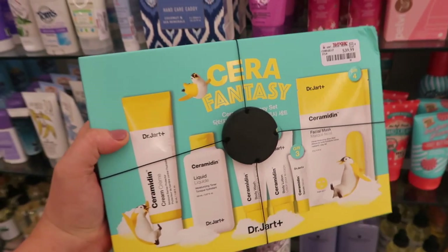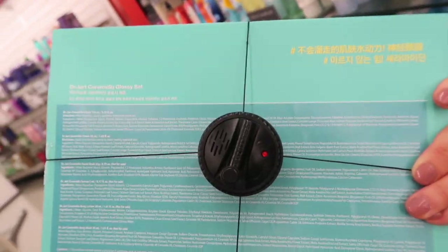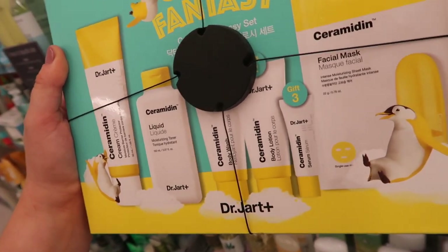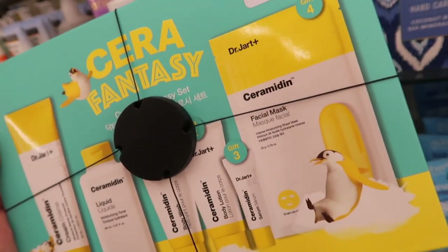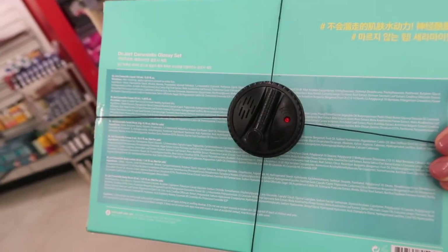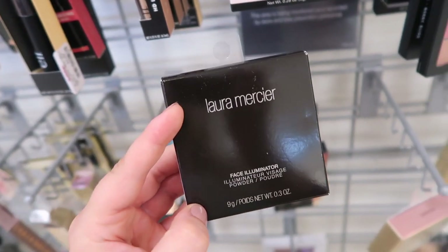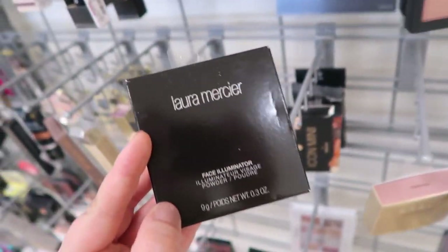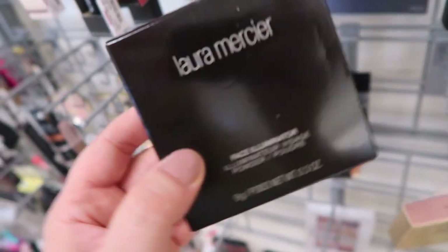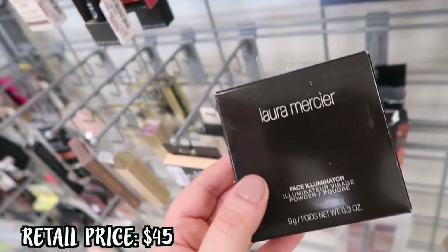There's also this giant set from Dr. Jart — the Cicapair Fantasy Set. It might not have even come to the States since the packaging is in Korean. It comes with a full-size Ceramide Cream, moisturizing toner, mini body wash, body lotion, mini serum, and a full-size face mask set with four masks in the Ceramide collection — supposed to be super moisturizing. This is going for $39.99. I'm also really excited to see one of these Laura Mercier Face Illuminators — this one's in the shade Inspiration for $12.99.